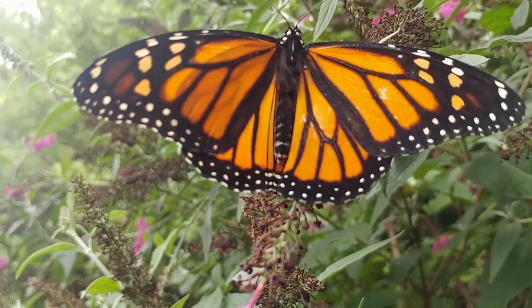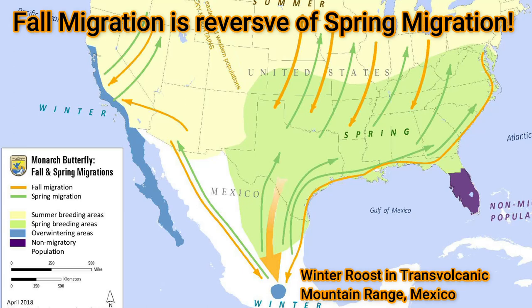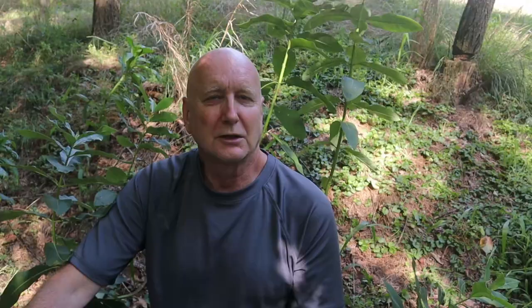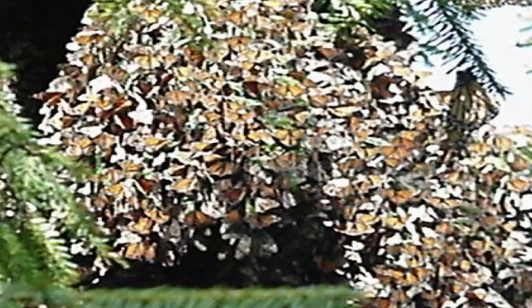All the monarchs east of the Rockies — from Canada to Florida — will start to migrate to the transvolcanic mountain range of Mexico. This was only discovered in the late 1970s; we didn't know where they were migrating to. In Mexico, it's tradition around this time to celebrate the Day of the Dead, and the butterflies are believed to be the souls of people who have passed away — the migration coincides with these Day of the Dead celebrations. The monarchs west of the Rockies will migrate to a place near San Diego and overwinter there.